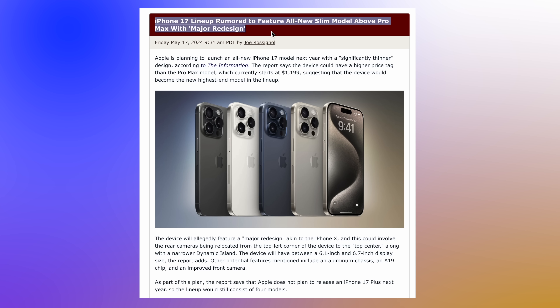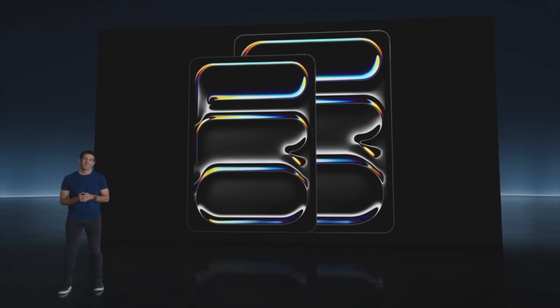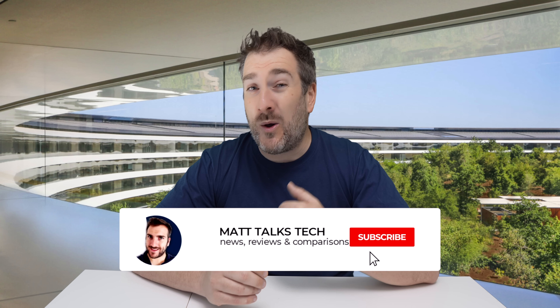First, let's talk about the design. Apple are going to be bringing out a brand new slim design for the iPhone 17 Slim. This goes back to Apple's ethos of making all their products nice and slim going forwards, because over the last couple of generations the iPhones have got a little bit thicker and Apple just want to reverse that. We actually had an experience of this recently with the iPad Pro, which got even slimmer this time around, and this is paired with TSMC's new chipsets being even more efficient, causing less heat generation.